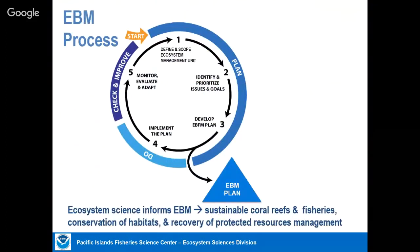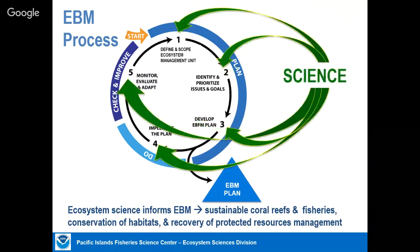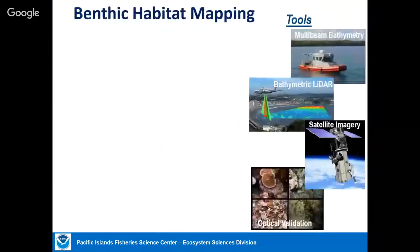Throughout a management process for ecosystem-based management, there's an adaptive management cycle where you define what you're going to be doing, set your goals and priorities, and come up with actions. Then you monitor to see if those actions are effective at achieving your goals and go through that process again. Almost all steps require information, and that comes from science. That's what my group does — help provide some of that information.